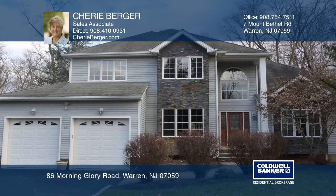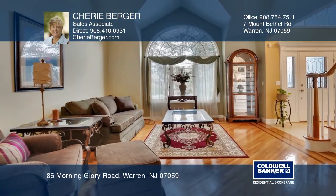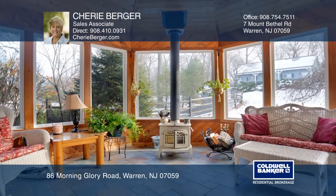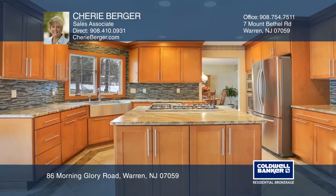An amazing opportunity to own a beautifully updated four bedroom and two-and-a-half bath home, along with an additional six-car garage with its own two full baths, office, and kitchenette area.